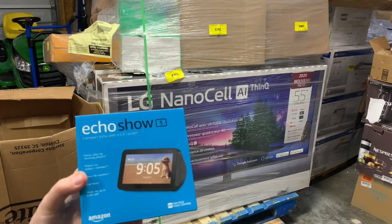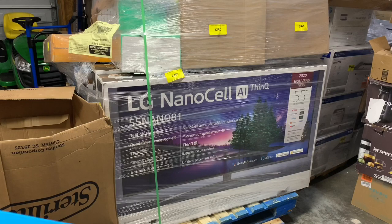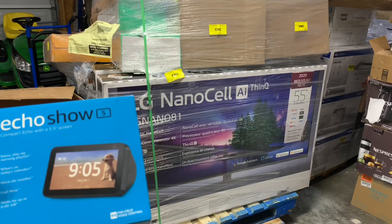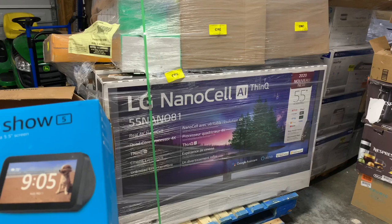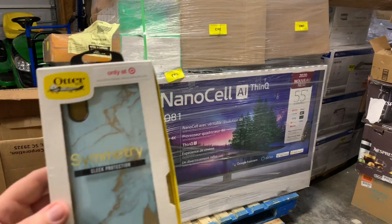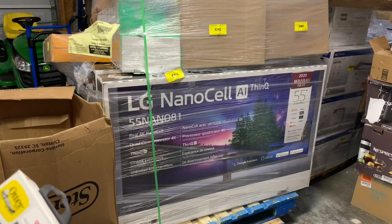We have a little Echo Show — I almost bought one of these last year. These are about $50 bucks, maybe a little bit more. I might even just keep this if it works — I mostly use Google. There's an iPhone XR case — an extremely ugly one, but it's an OtterBox, and OtterBoxes are pretty expensive. I'm actually pretty excited with this pallet. Those TVs might be brand new — that would be absolutely amazing if they are.